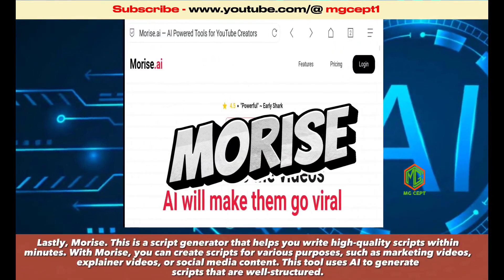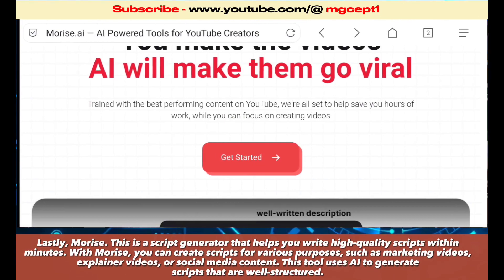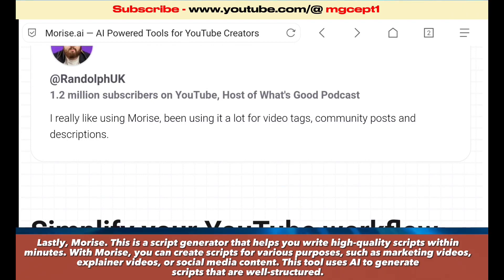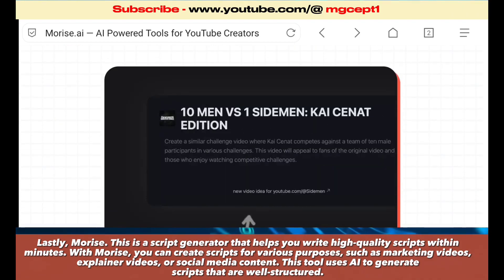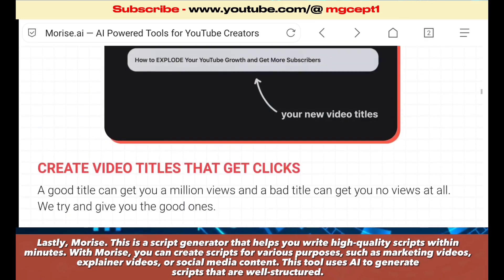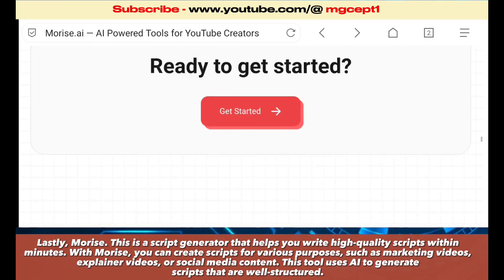Lastly, MoreEyes. This is a script generator that helps you write high-quality scripts within minutes. With MoreEyes, you can create scripts for various purposes such as marketing videos, explainer videos, or social media content. This tool uses AI to generate scripts that are well-structured.